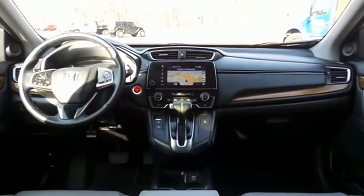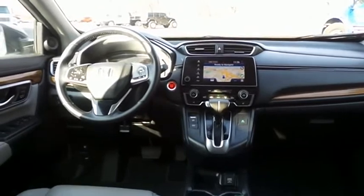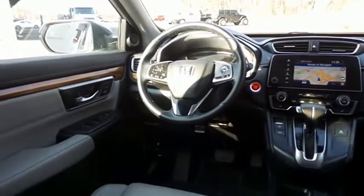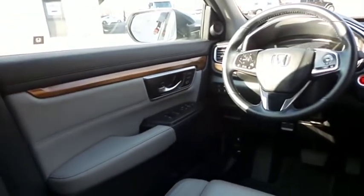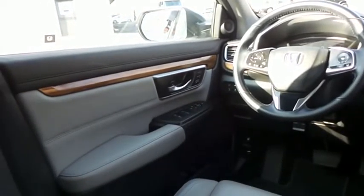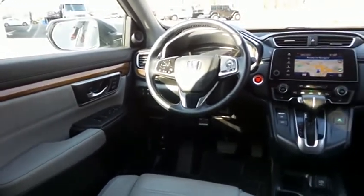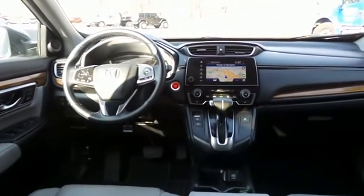This CR-V EXL comes fully loaded with heated power front seats, memory driver's seat, reverse camera, keyless push engine start, dual zone climate control, rear air conditioning, wood trim, HomeLink garage door opener, power windows, mirrors and door locks, keyless entry, heated mirrors, and digital speedometer.